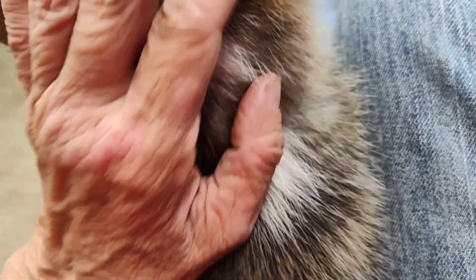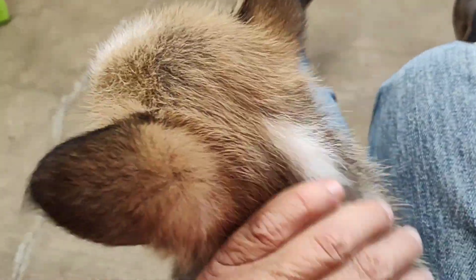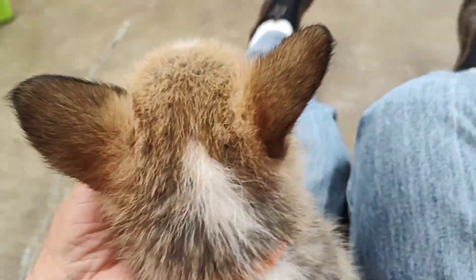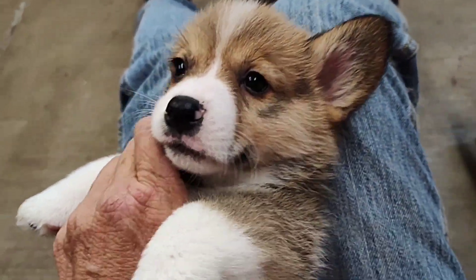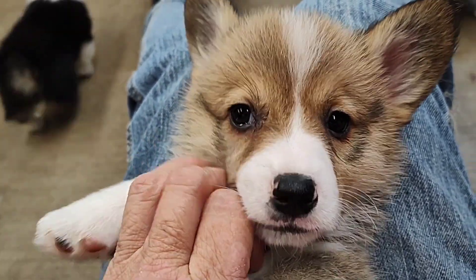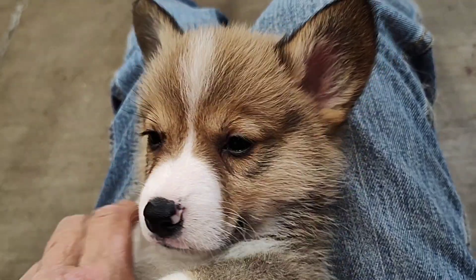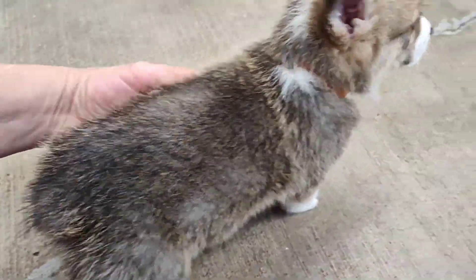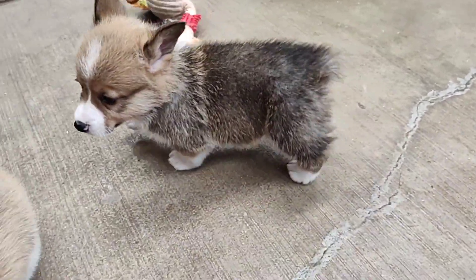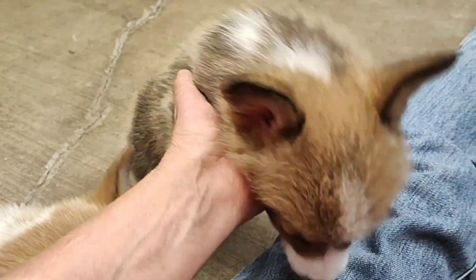Really sweet little guy. Loves attention. Always wants to be in my lap. Great markings. Great disposition. Lower energy level on this one. He's still going to be playful.